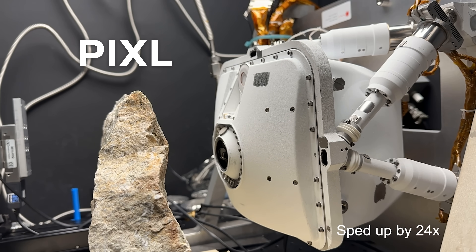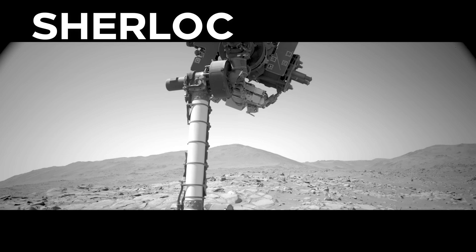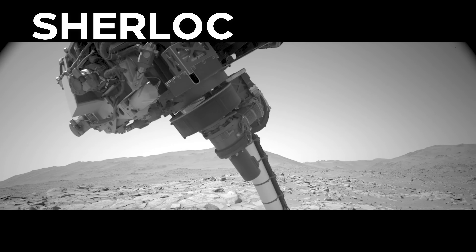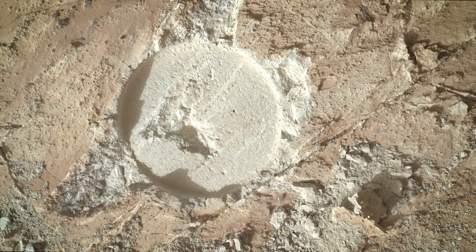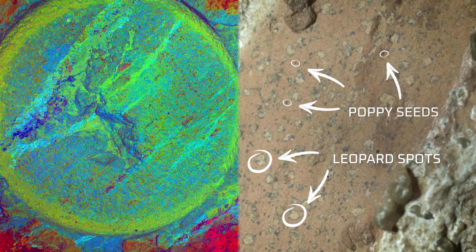Perseverance has a number of tools in its arsenal to perform analysis and search for signs of life. First, there's Pixel — this device basically helps us find which elements are present in the sample. And then we have Sherlock, which uses lasers to detect certain minerals and organic molecules. When Percy aimed these tools at the sample, it made everyone's heart stop. It's exactly what they hoped for: the mudstone contained organic molecules — carbon-based compounds — right where those little strange spots were.